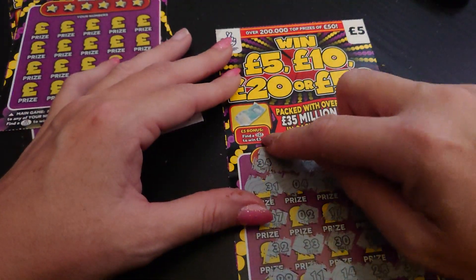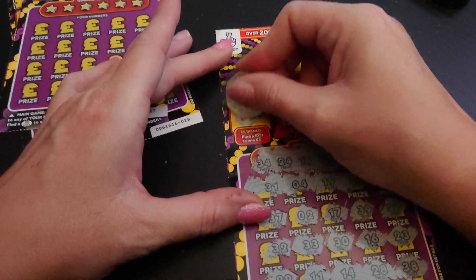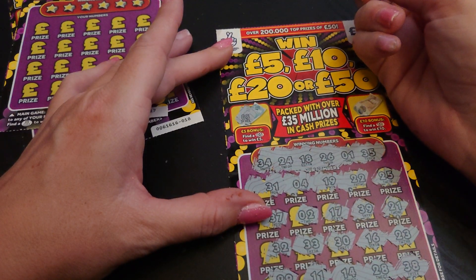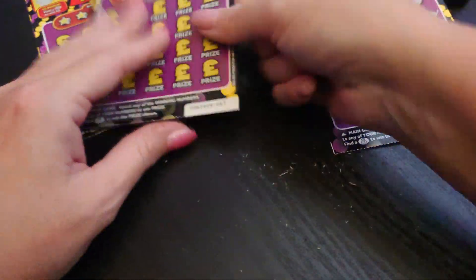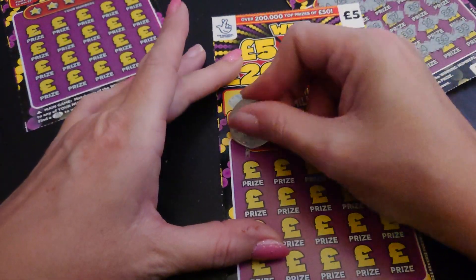Let's have a look at the prizes. Up here we need to find a 0, 5, or 10 to win £5 or £10. We have a 03 and a 12, so unfortunately that's a loss.